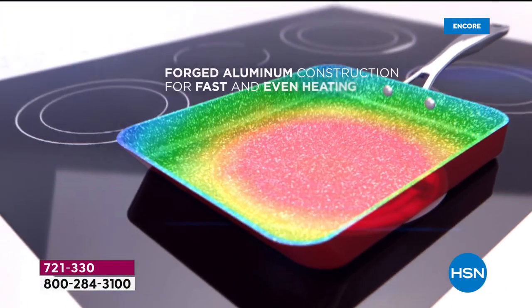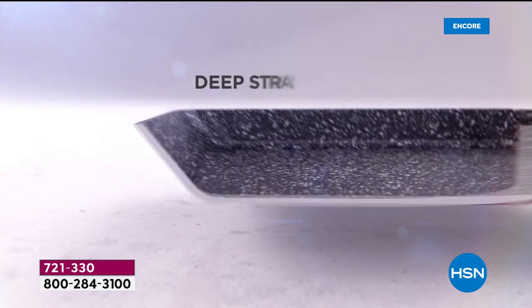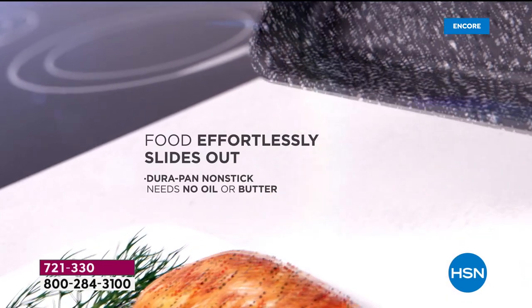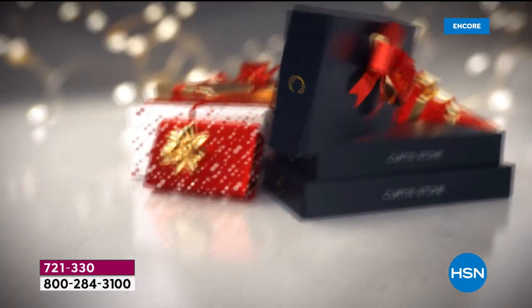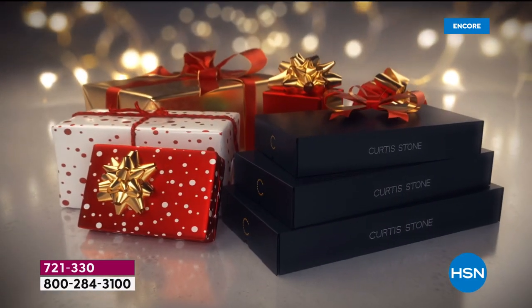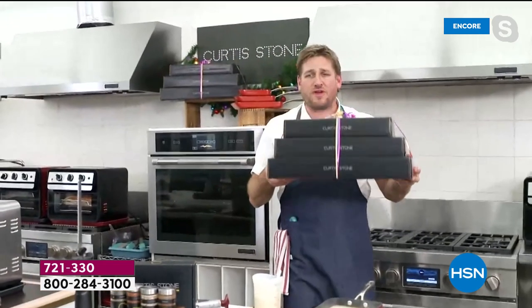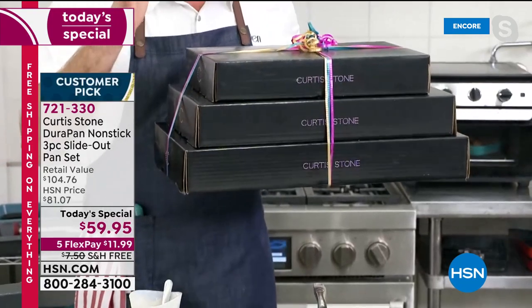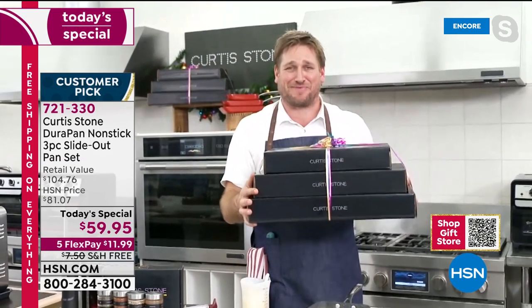The reason we sell exclusively to HSN is so we can bring you amazing prices. If I was selling this elsewhere, this cookware set might be $169. But bringing it to you here genuinely makes me happy that everyone can cook very simply and easily. That's the promise of Durapan — it will improve your cooking. We've got all three individually gift boxed. That's more expensive to do, but I wanted to give people a gift. It's less than $20 a piece.